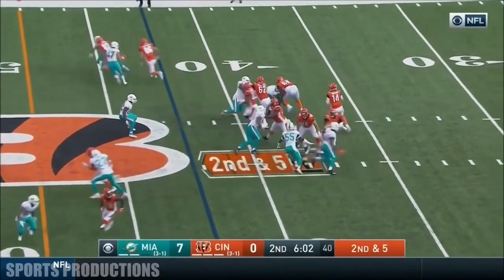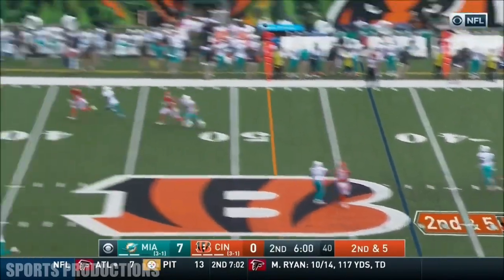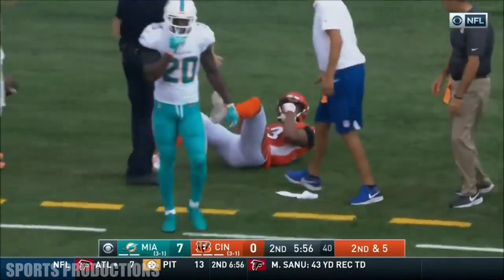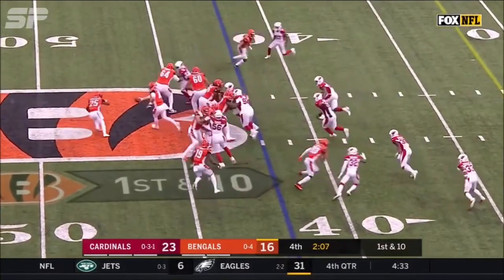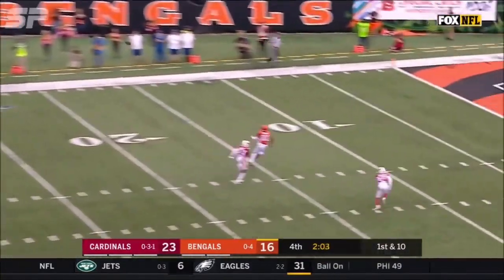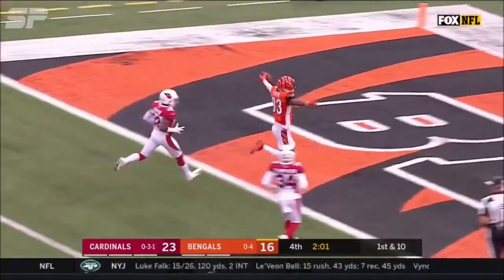Four defensive backs on the second down and a long five. He's got him. It's Boyd. He beat McType. He's been outstanding. They're looking down the field for the home run ball. It's Boyd. And it is a touchdown.